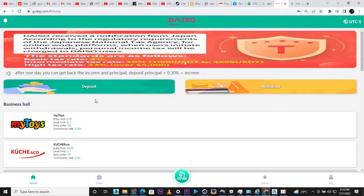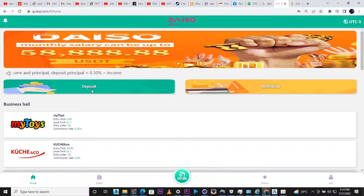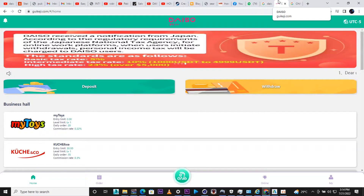Now let's get back into the video. Check the announcement. As for me, I've already deposited 300, but I'm going to show you how to deposit first. You're going to click the deposit button — you can deposit with any option available.